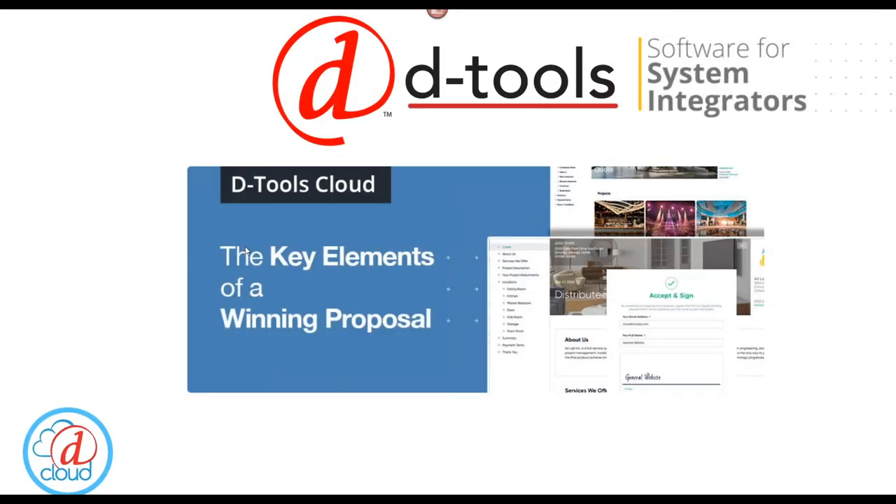Hello, everyone. Welcome to our DTools Cloud webinar, the key elements of a winning proposal. Thank you guys for joining. We're excited to have you. My name is Chanel and I will be your host. This topic is dear to my heart because we meet with hundreds of companies each year who share the common goal of wanting to improve the way their proposals look. Today we're going to cover some ideas on how you can make your proposals look more professional and what elements are most impactful, making it easy for clients to choose you.